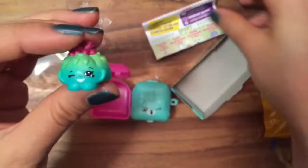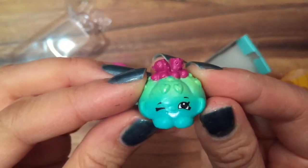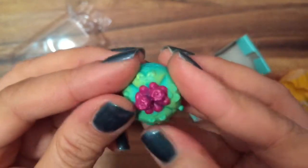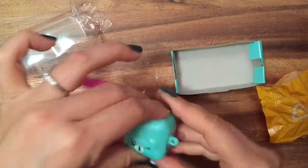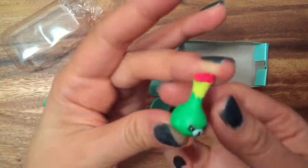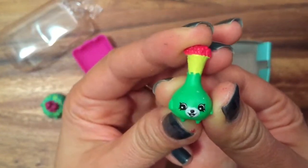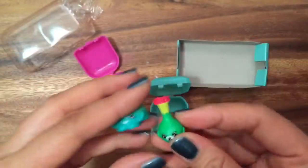Oh, what is this? This is Fruit Jello and she is a rare! Look at how cute she looks with her little strawberries on top. Let's see what the next one is. Oh, and we have Veronica Vase, who is a common. Look — they match! Okay, let's see what else we have.